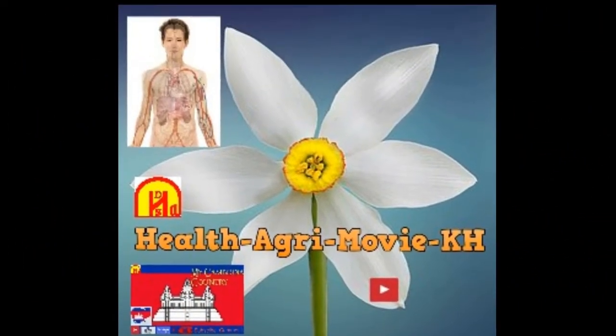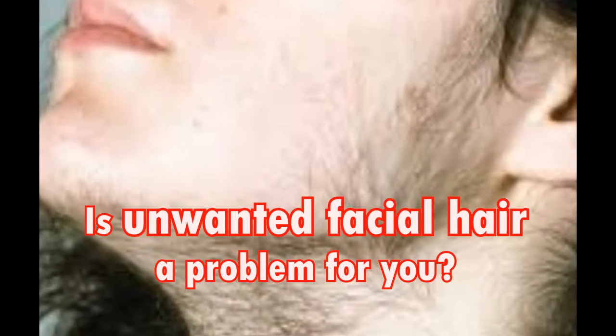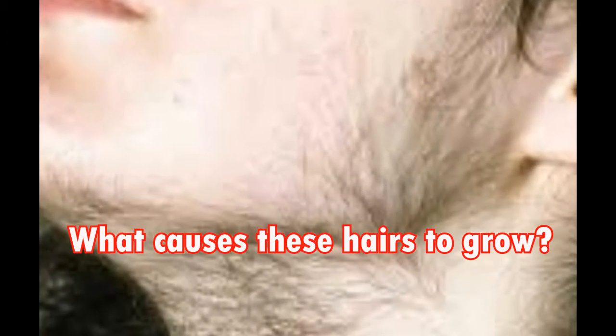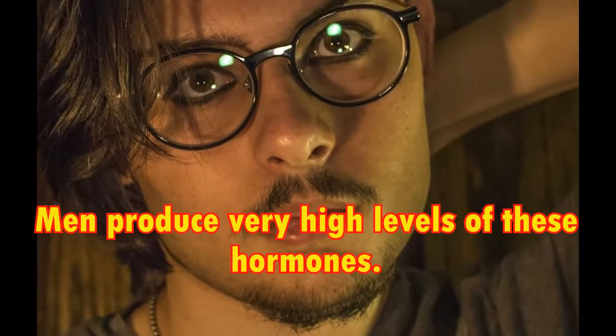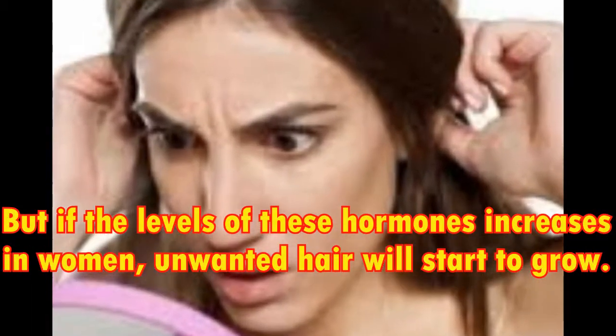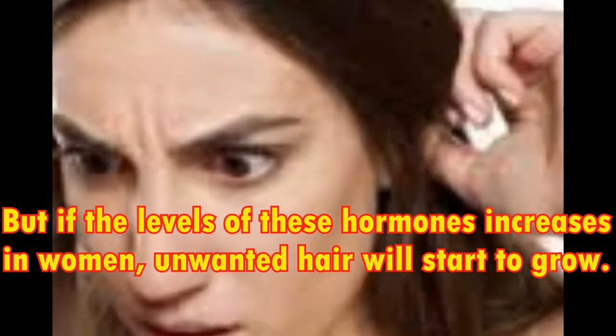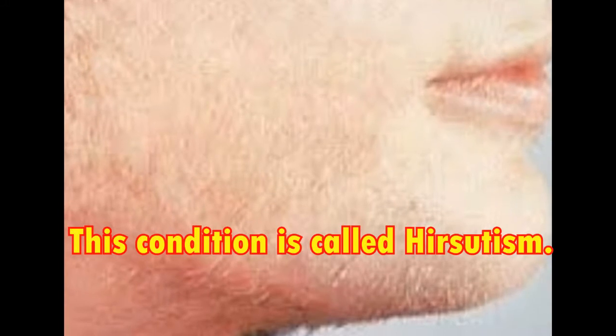Welcome all of you that are watching this video. Is unwanted facial hair a problem for you? What causes these hairs to grow? There is a hormone called androgen. Men produce very high levels of these hormones. But if the levels of these hormones increase in women, unwanted hair will start to grow. This condition is called Hirsutism.